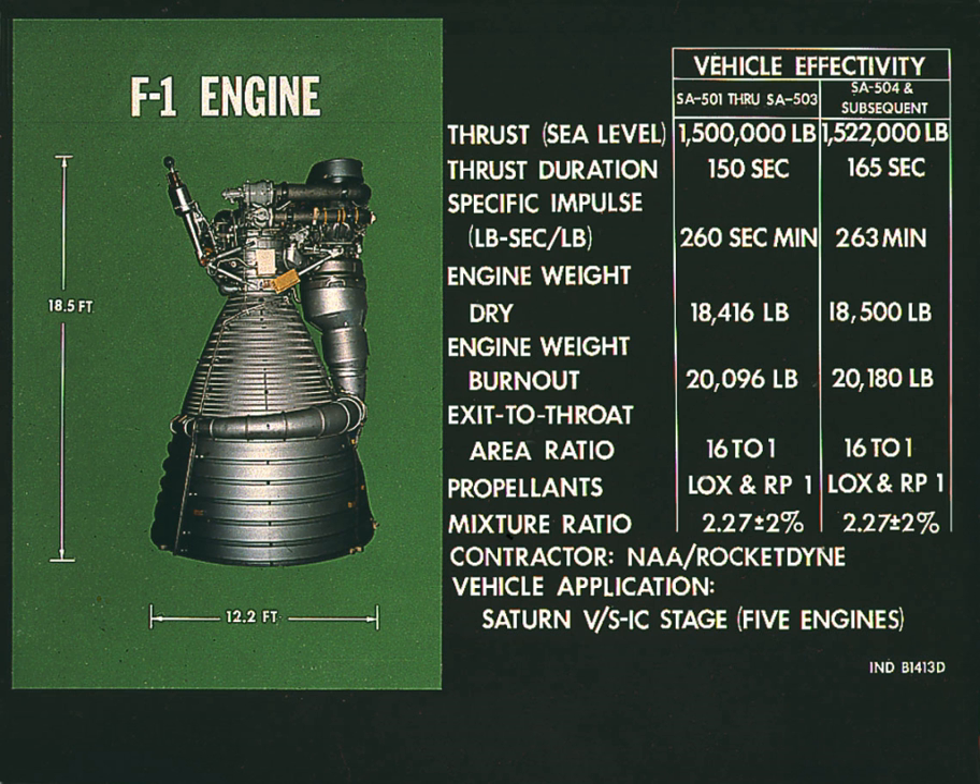65 F-1 engines were launched aboard 13 Saturn Vs, and each first stage landed in the Atlantic Ocean. Ten of these followed approximately the same flight azimuth of 72 degrees, but Apollo 15 and Apollo 17 followed significantly more southerly azimuths of 80.088 degrees and 91.503 degrees, respectively.